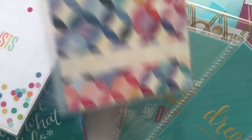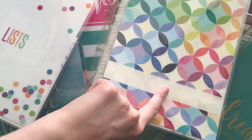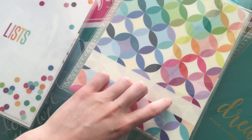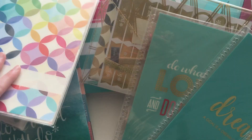Next one I got was this interchangeable divider where you can put in a title along the bottom. So if you were doing like your school subjects, I'm going to use it for blog planning — I can have social media and then post ideas etc. And again it's got that cover on the back that you can write on.